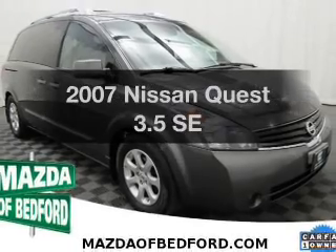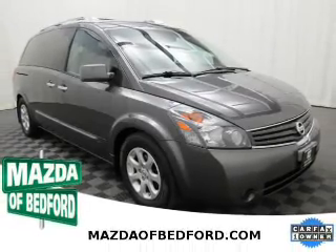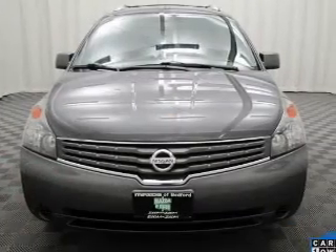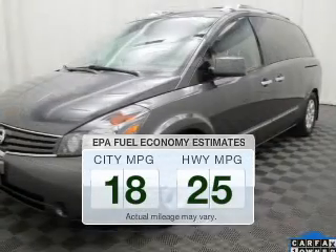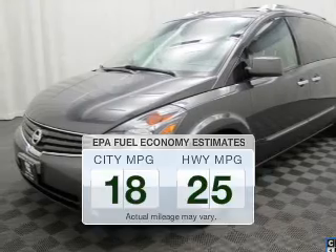Check out this 2007 Nissan Quest. Travel the roads in style and comfort in this great vehicle. Save your money — make less trips to the gas station to fill up your gas tank when driving this fuel-efficient vehicle.